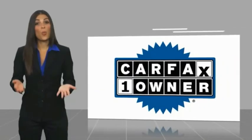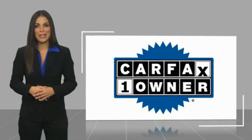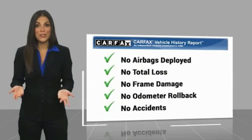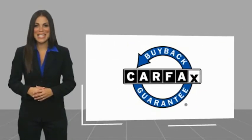This vehicle is a one-owner vehicle with a Carfax Vehicle History Report. Be sure to find a complimentary copy of this report online or contact the dealership. This vehicle qualifies for the Carfax Buyback Guarantee.